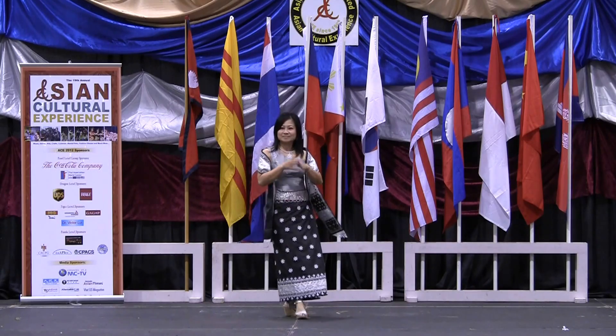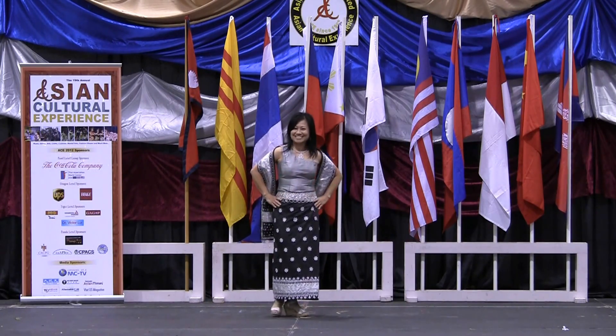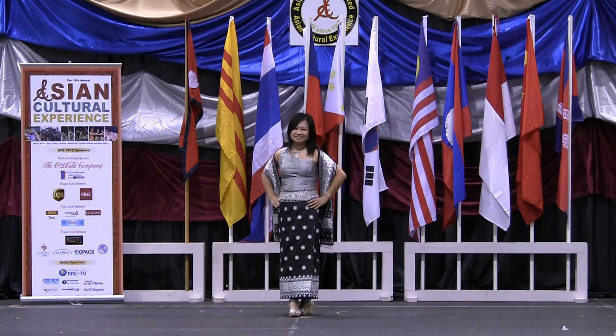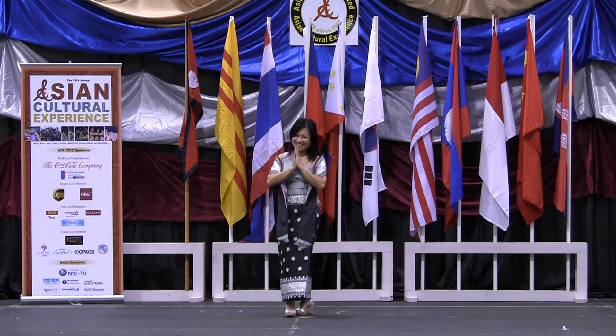The capital city of Laos is Vientiane, and Laos has a population of about 6.5 million. Thank you, Noi.